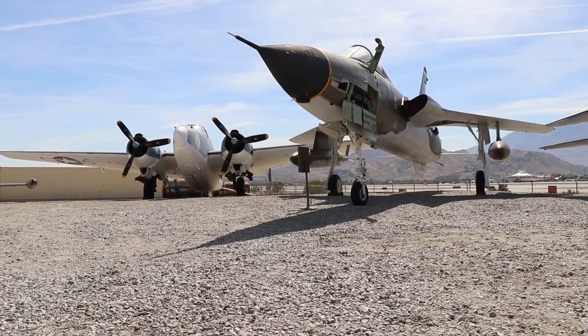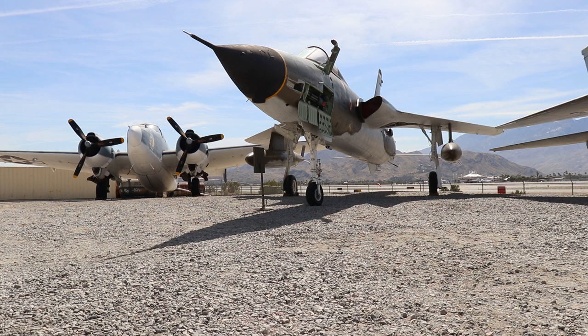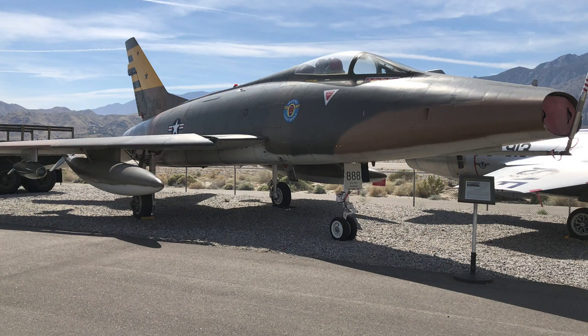If you're more into the jets, you won't be disappointed because they have some amazing jet aircraft. Starting with the early jet age, they have the F-89 Panther. They also have the F-105 Thunderchief, which was heavily used for aerial bombing back in the Vietnam War era. They have the F-100, which was our first supersonic jet fighter that could fly supersonic straight and level.